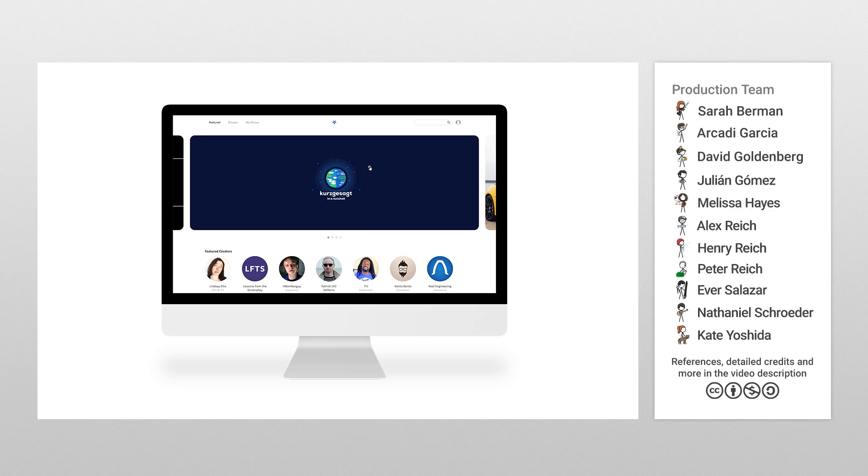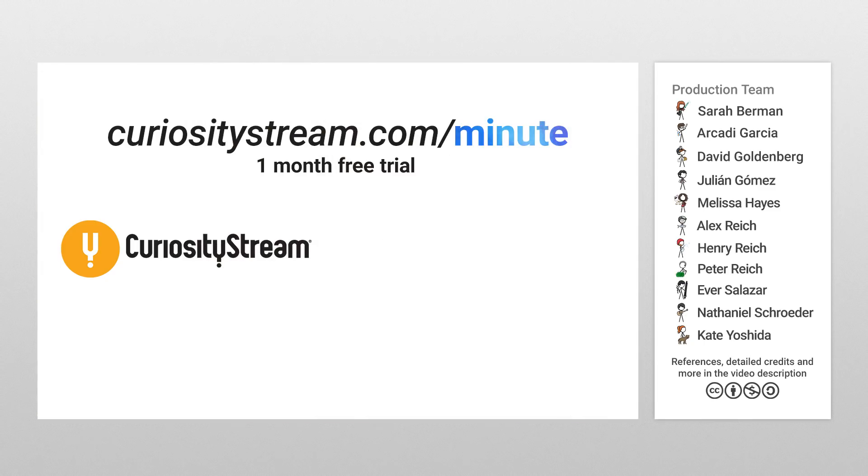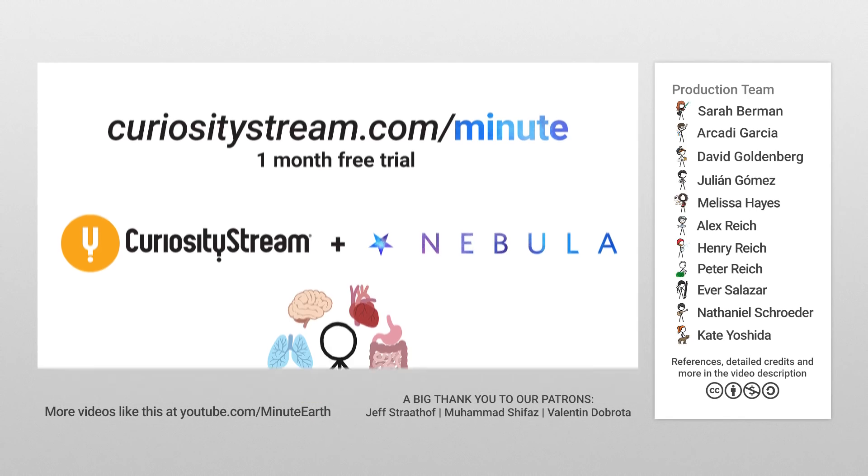The best way to get Nebula is to sign up for CuriosityStream, which has tons of great streaming science documentaries, including my current favorite, Ancient Earth. If you sign up for a free one-month trial at CuriosityStream.com/minute, you will get a Nebula subscription, including Minute Body, bundled in for free. So go to CuriosityStream.com/minute and get watching today.